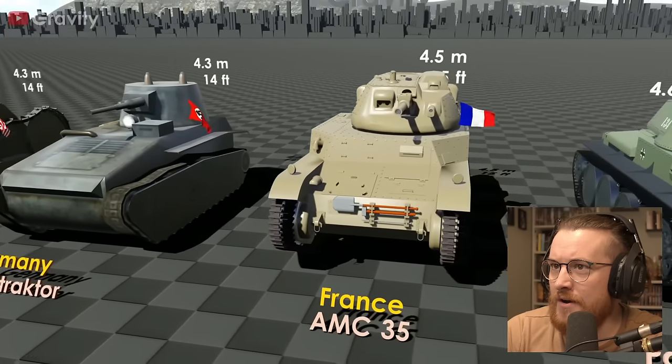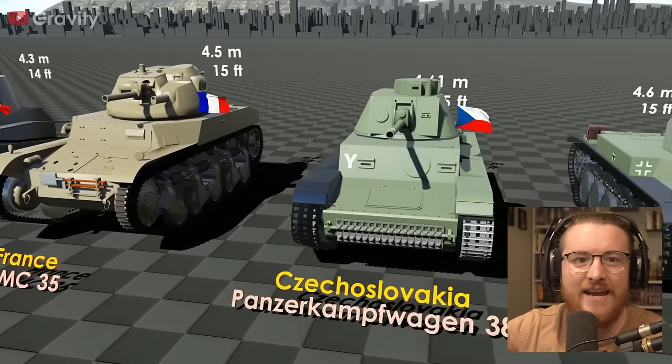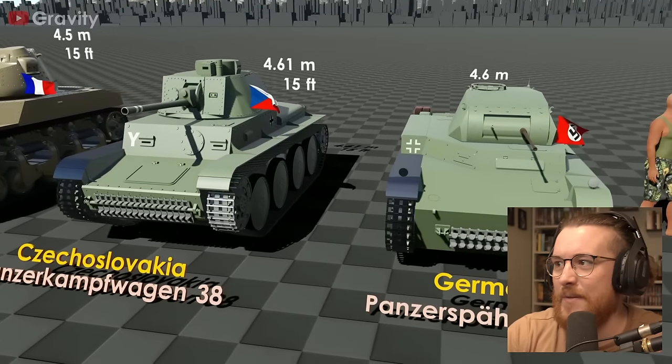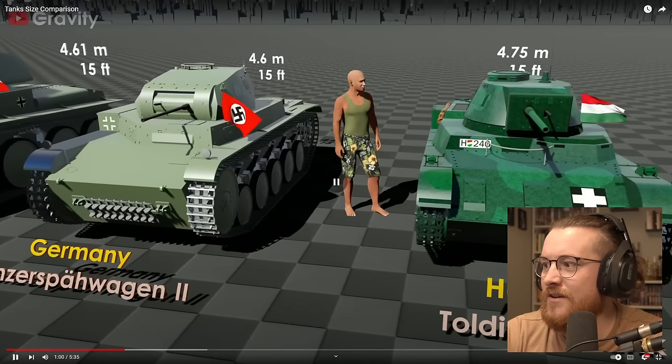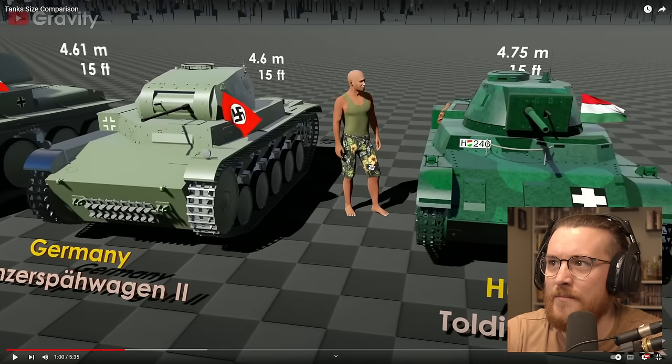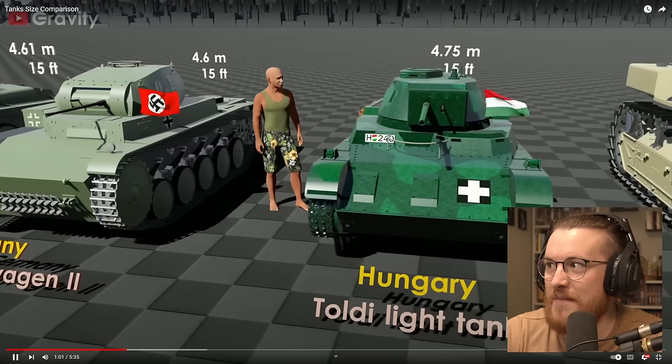Got a Nazi one there. French one. I want them to keep putting the character near them so that you get a better understanding of how big they actually are. Oh, there you go. Look at the Hungarian one and the German one — surely you can only get two people in there max, right? Max two people. That's mental.